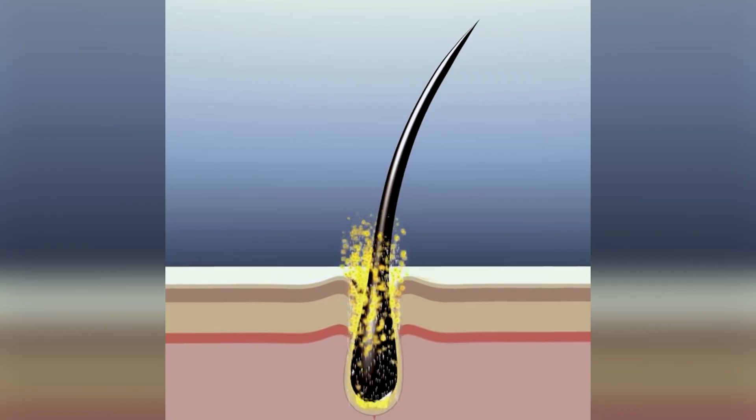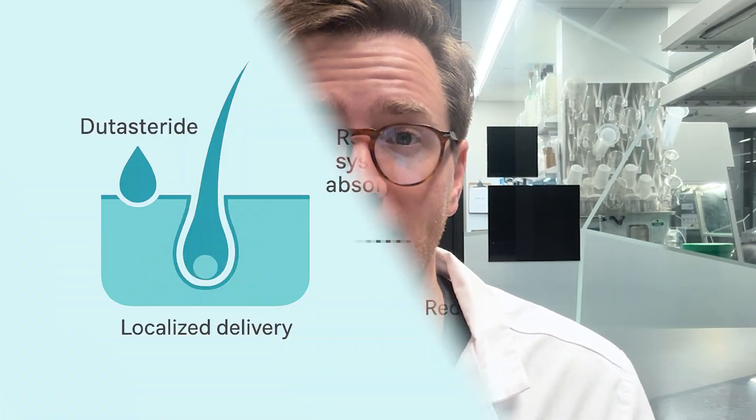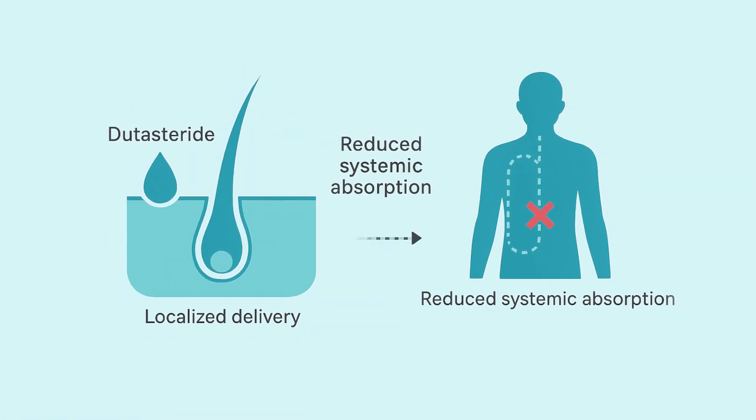For years, scientists have been trying to make topical dutasteride to actually deliver dutasteride to where you want it most, which is the base of the hair follicle, while limiting systemic absorption into the bloodstream, which has been known to cause side effects.